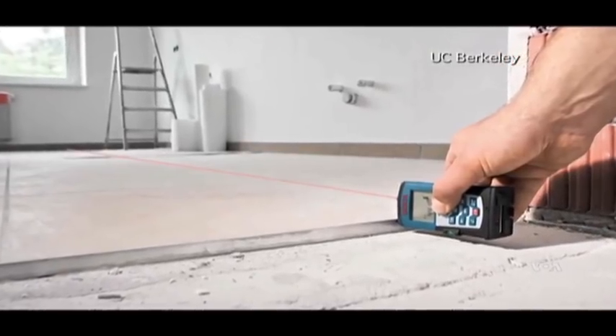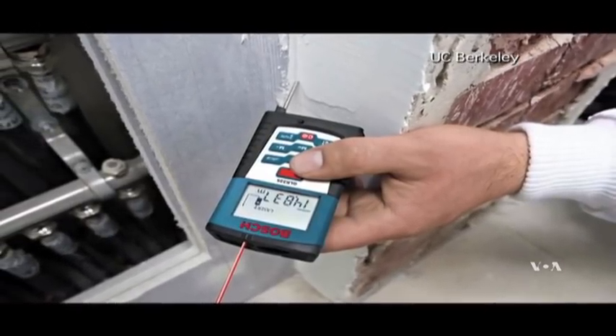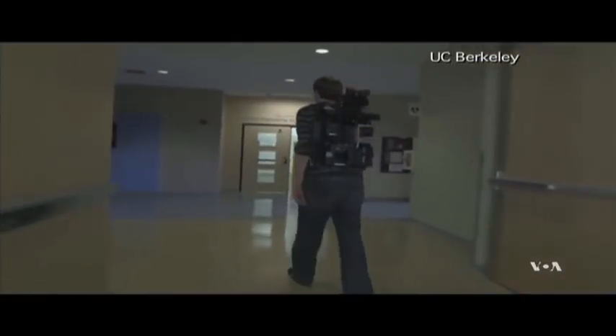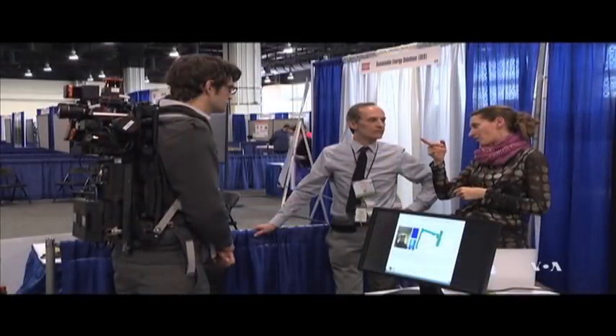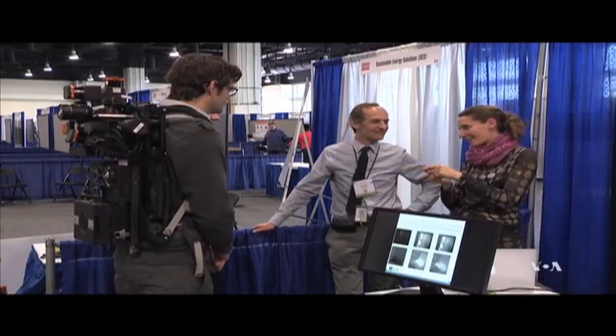Instead of sending a team of technicians with laser pointers and laptop computers, it will soon be possible to hire only one, with a space-age backpack loaded with sophisticated instruments, says engineer Annie Marston, who evaluated the new device.